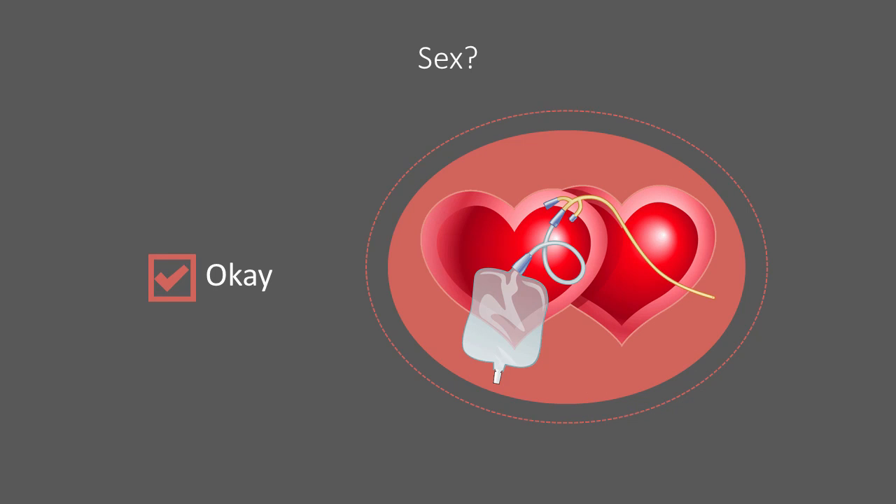It is also okay to have sexual activity with the catheter in place. Women can tape the tube to their stomach, while men can fold the tube back along the erect penis and secure it with a condom.